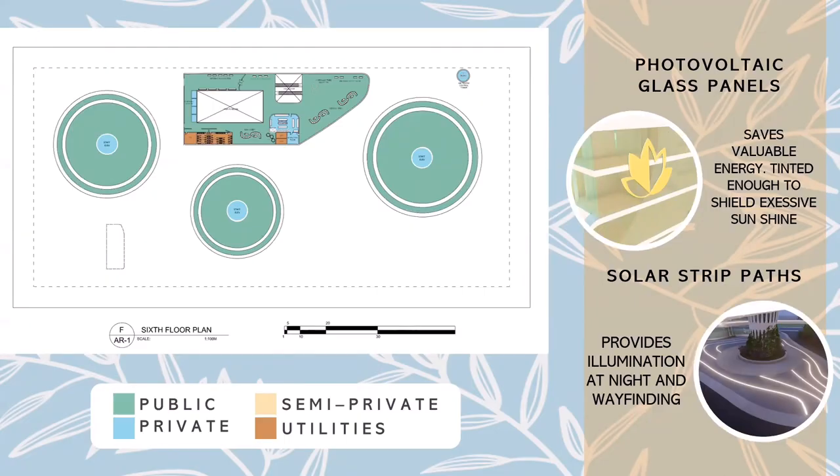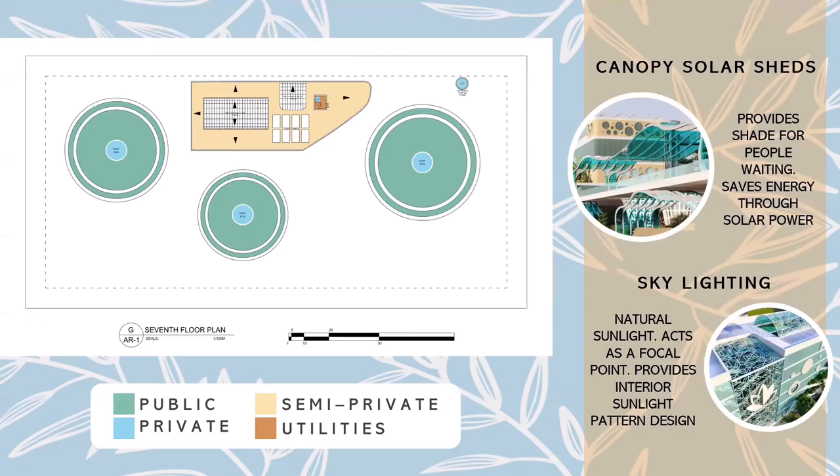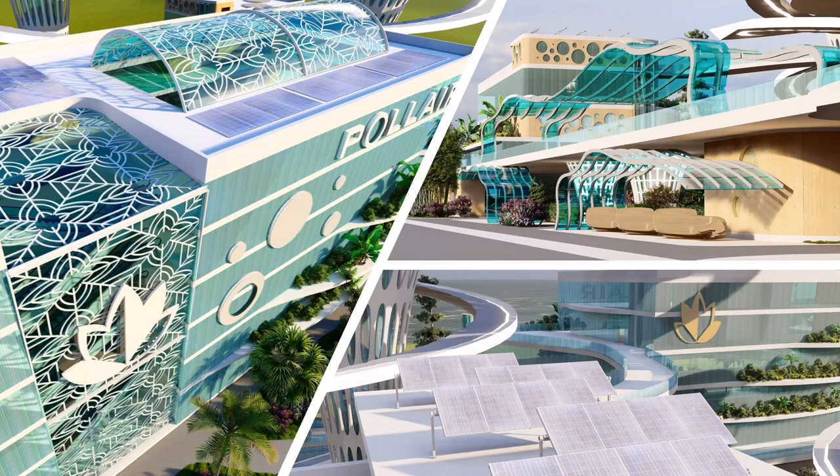The sixth floor plan of the main building is shown next. For more innovations, we have tinted photovoltaic glass panels to save energy and shield users from excessive sunlight. I also incorporated LED solar strip pads to provide illumination during the night. This is a perspective view of the photovoltaic glass panels as well as the Polair logo. The pictures on the right show the LED strip pads as well as a man's-eye-view perspective of the cone structures. The last floor plan shows the roof deck of the main building, featuring a skylight with floral design, along with a perspective view of the solar canopy sheds and normal solar panels.